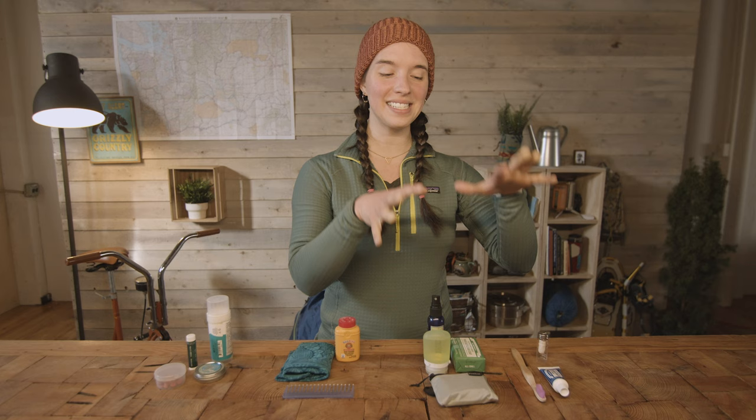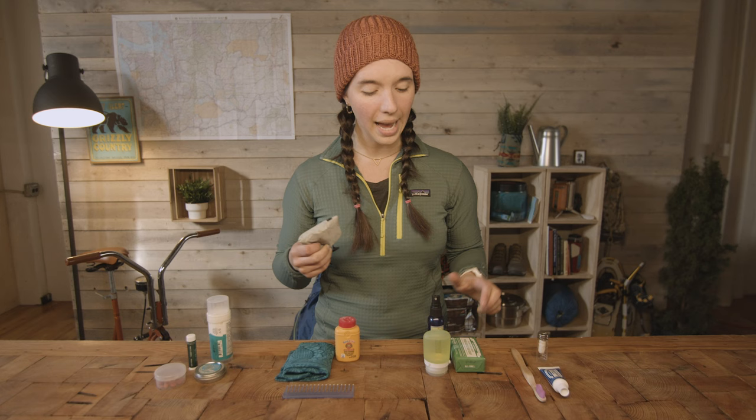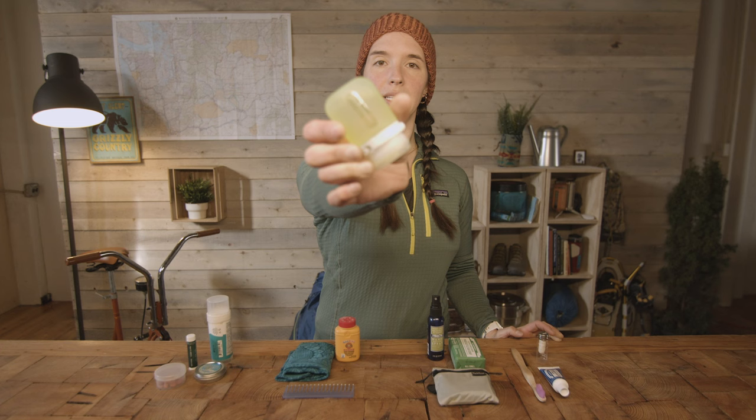Next is body hygiene — the thing we think about most as backpackers: how to keep your body clean. The most common way to clean yourself while backpacking is to use wet wipes. If that's the most convenient option for you, go for it. But I do think there are some better, more environmentally friendly options for staying clean that don't create as much trash as wet wipes.